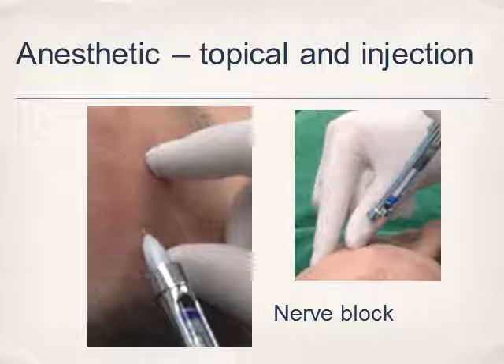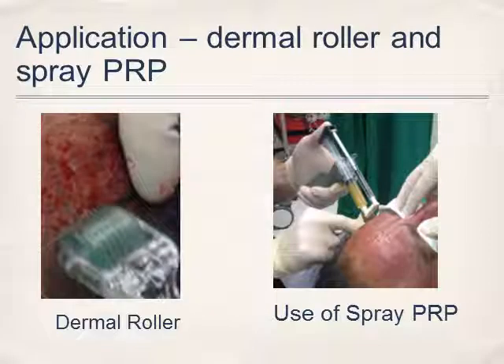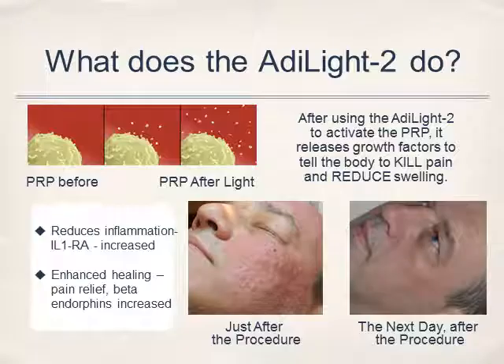Occasionally, they'll use an anesthetic or topical to reduce the amount of pain if it's a large area to be injected. Application can also include a derma roller, and some doctors may also spray the patient's own platelet-rich plasma onto the skin. What the light does is reduce the amount of pain and inflammation after the injection. Here you can see the face immediately after the injection, and within about an hour the inflammation goes down.